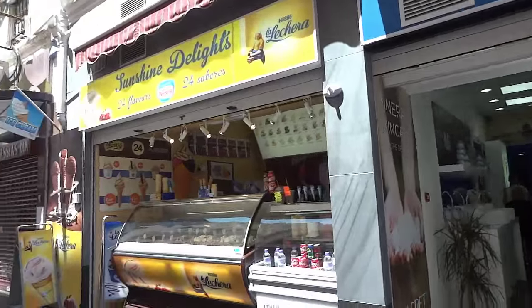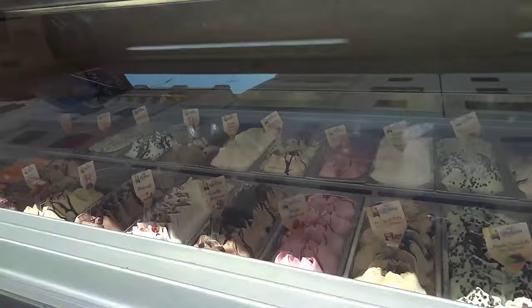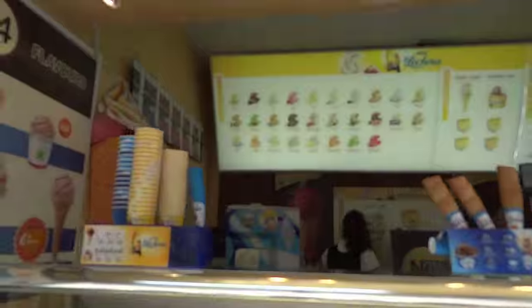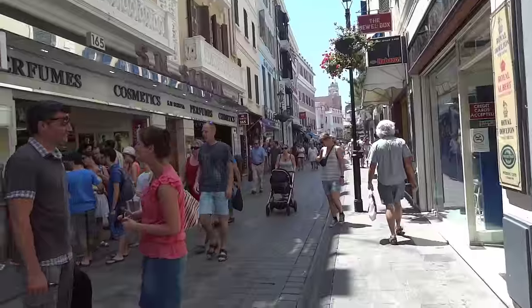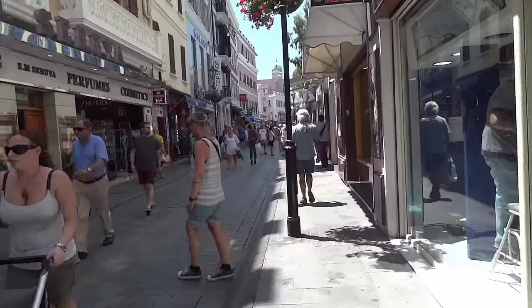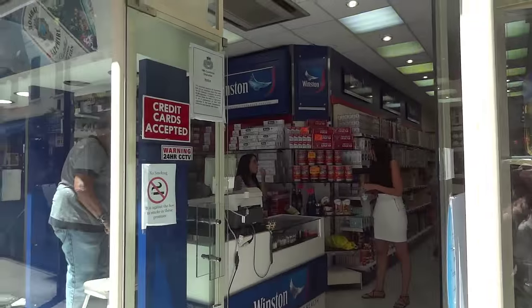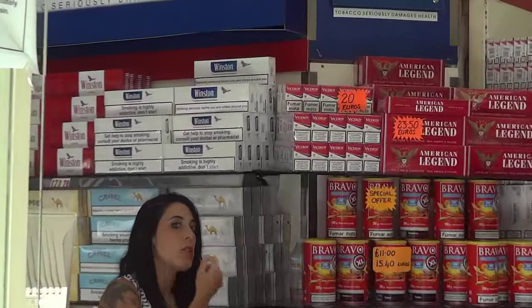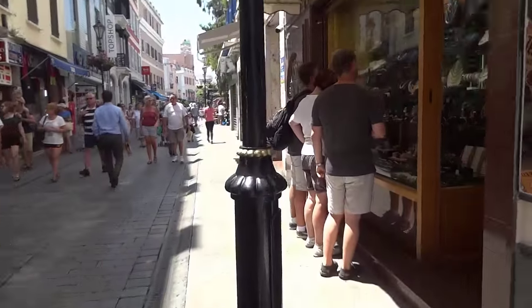There's an ice cream shop. My favourite is rum raisins - I already had one earlier, so tasty, but I can't have another right now as I'm walking around the shops. Here you can actually see the cigarette prices - they're also in euros. There they are, the cigarettes with prices.